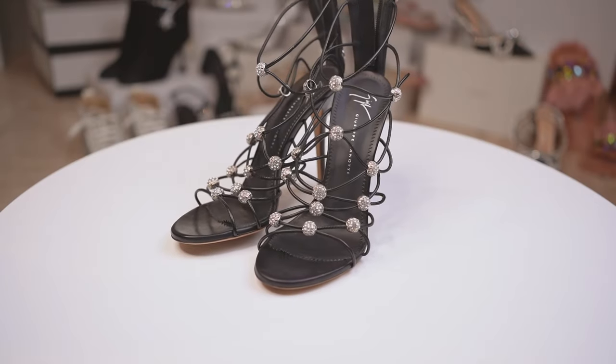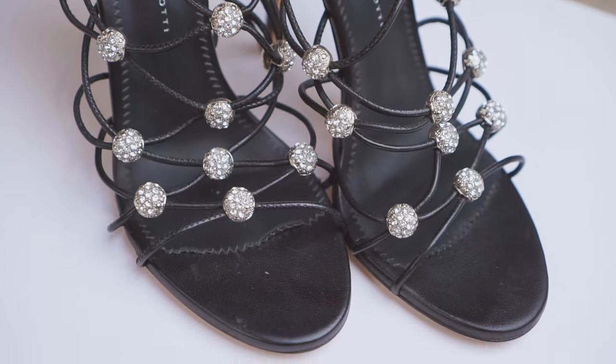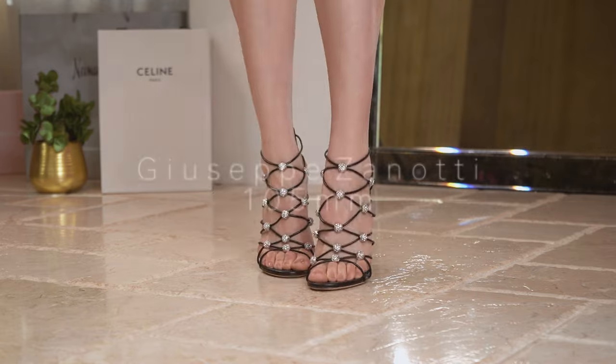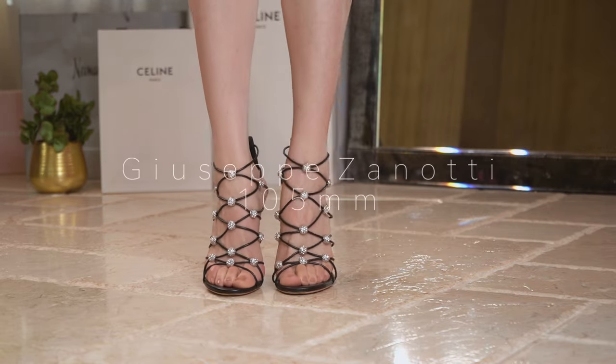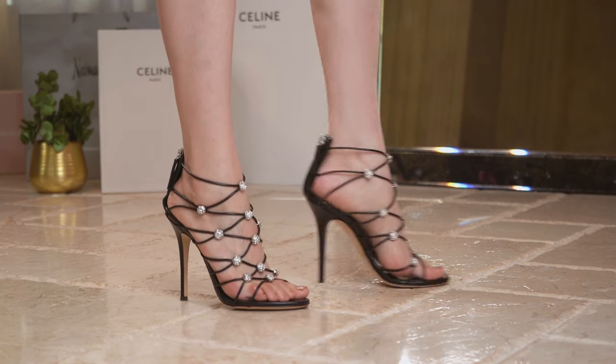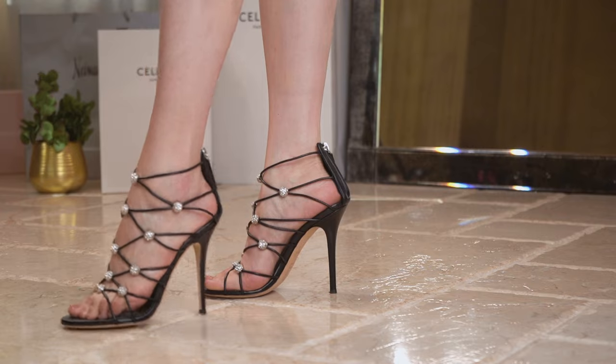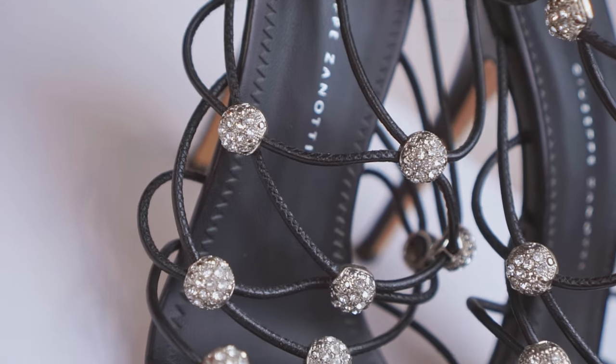I really like the overall design of this pair of GZ sandals. The crisscross straps with crystal ball details are not like many other shoes. The straps firmly fix the shoes on your feet, so you don't have to worry about slipping out. In addition, the shoes are very light, the elastic is quite flexible, and the crystal ball is semi-circular, so they don't hurt the top of your foot.